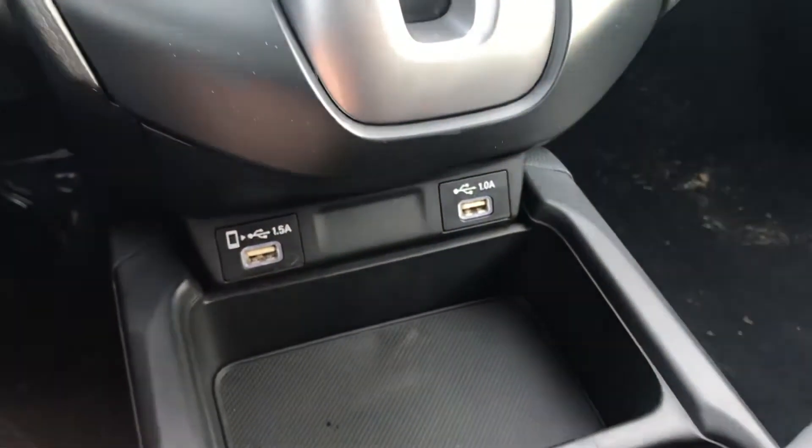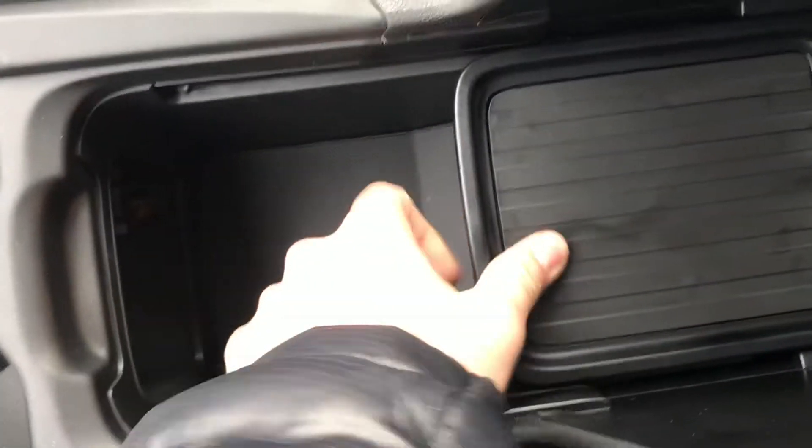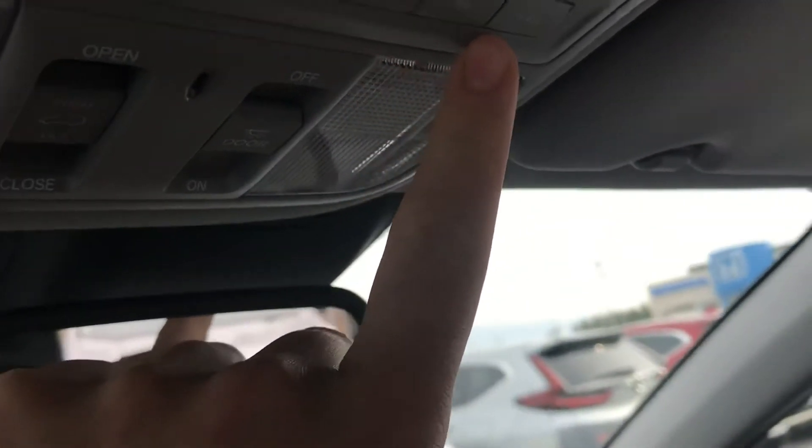Down at the center you're going to have a few charging ports and some cubbies, as well as your center arm console that can slide forward and back. When you slide it up you also have a tray that goes forwards and back, and another 12-volt charging port at the bottom. At the top you have your pre-programmable garage door opener — one, two, and three — and of course your sunroof as well.